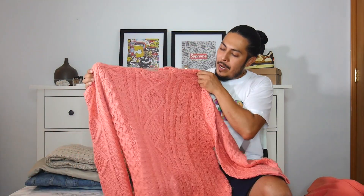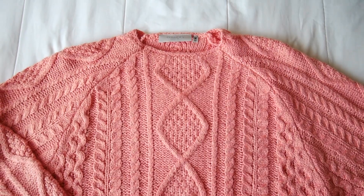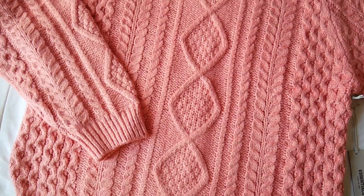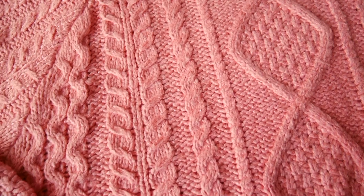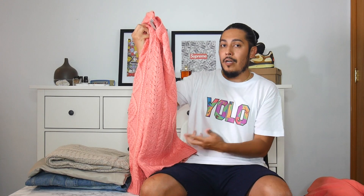This cable knit sweater is really dope. I'm liking this — very comfy, really soft, kind of like the wheat turtleneck cable knit they released. This is probably a must keep for me. A little color in your closet don't hurt nobody, right? I'm a huge fan of this.